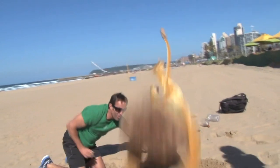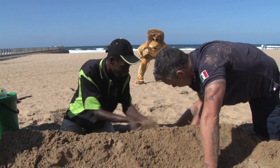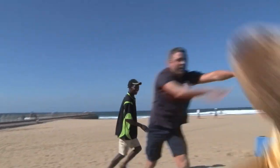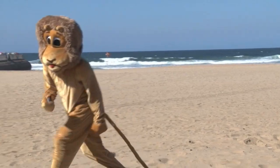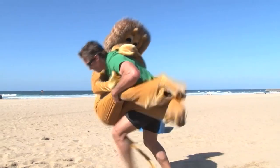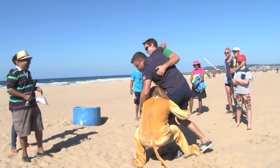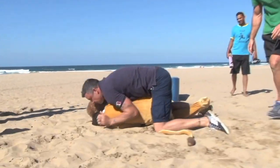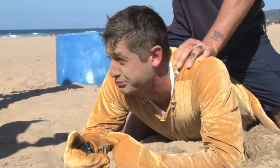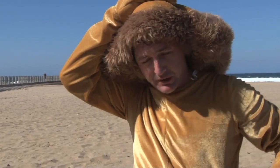Get out of here! I think Courtney dislocated my right shoulder and Mark Fish has broken one of my ribs.